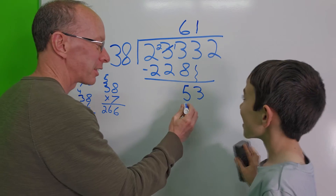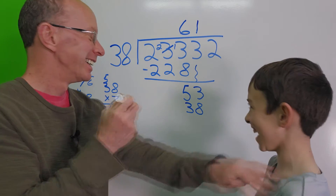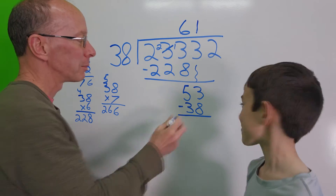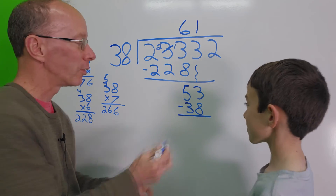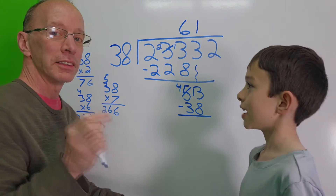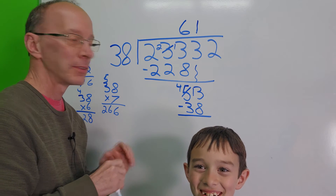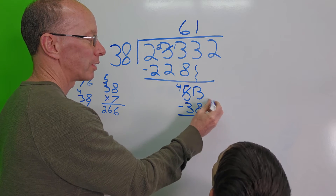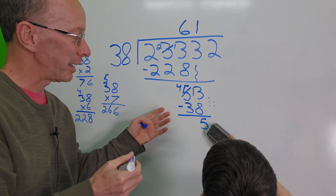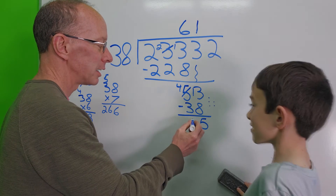1 times 38 is 38. Now I need to borrow again because I have 3 and I need to take 8 away. So I'm going to take 1 away from the 5, making it 4, and this becomes 13. 13 minus 8 is 5. Then 4 minus 3 is 1. So our remainder at this step is 15.